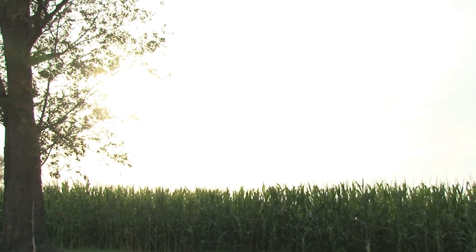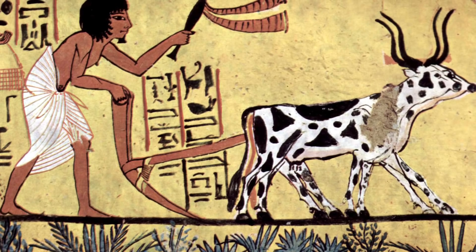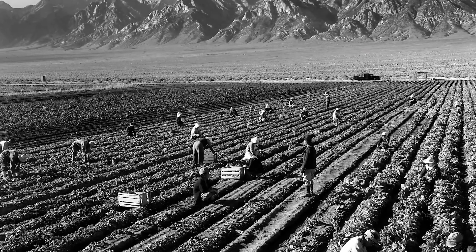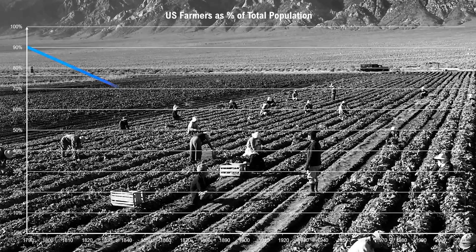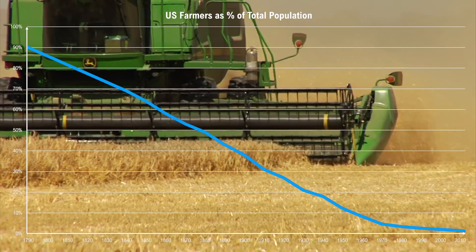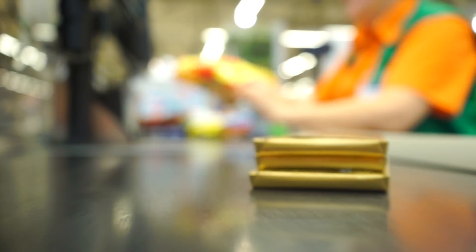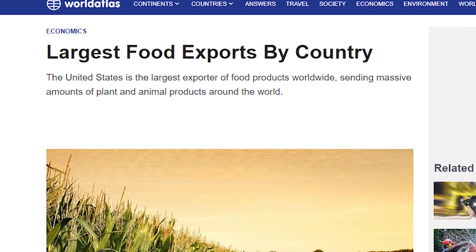Simply put, agriculture is one of humans' oldest and most important innovations. A practice over 12,000 years old, yet it continues to deliver. Using the USA as an example, in 1790, 90% of the population were farmers. Today, that number is just 1%. Yet despite this staggering reduction in farmers, the USA can still feed its citizens. In fact, it's the world's largest exporter of food.